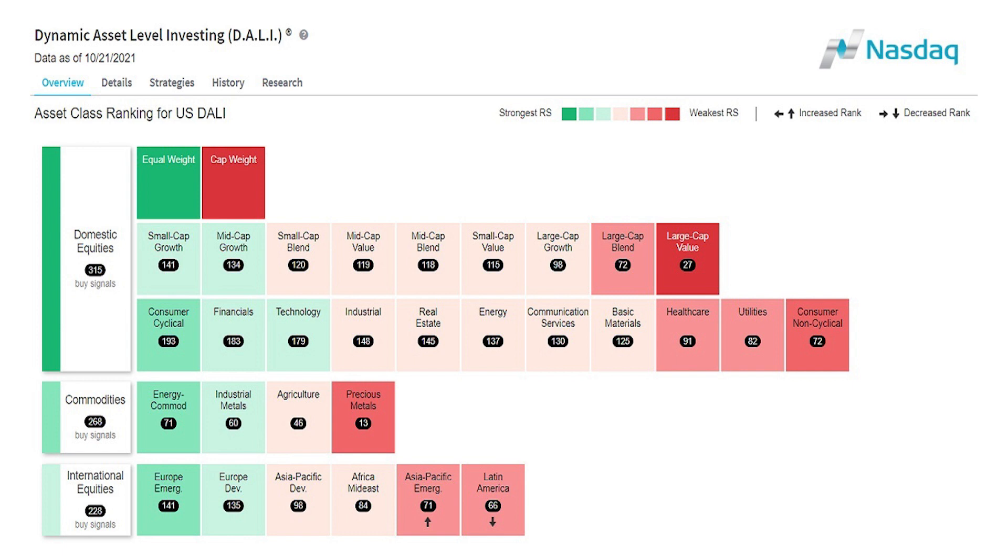When you see red, that means weakness. That doesn't mean weakness in terms of losses — we're talking about relative strength, which are buy and sell signals versus each other. So if we look at the top left, equal weighted right now is the place to be versus cap weighted. We're getting better performance equal weighted. That's information. The market's trying to tell us something. What it is telling us is the market has broad strength. It's not jammed into the NASDAQ 100 or the S&P 500.